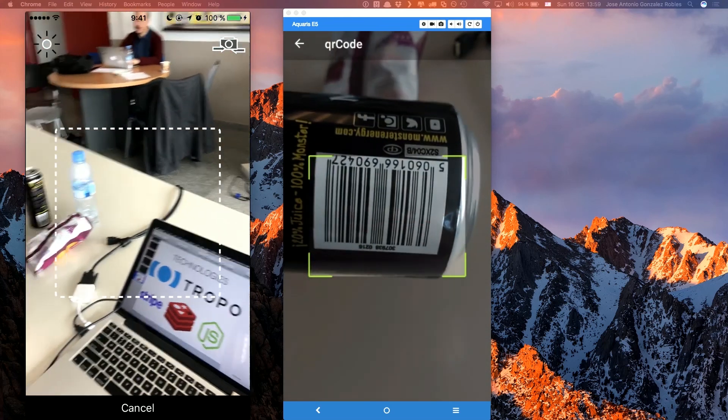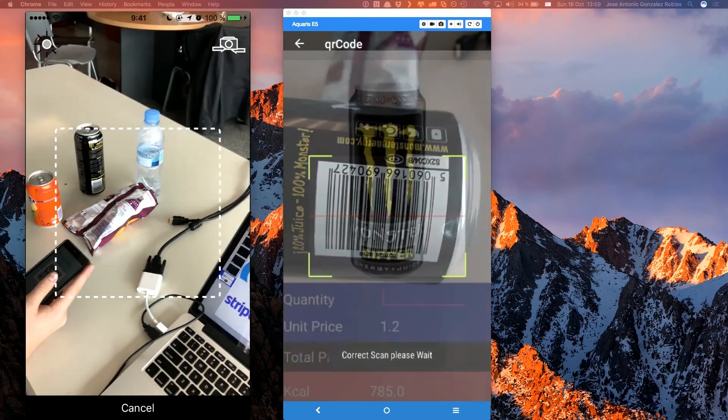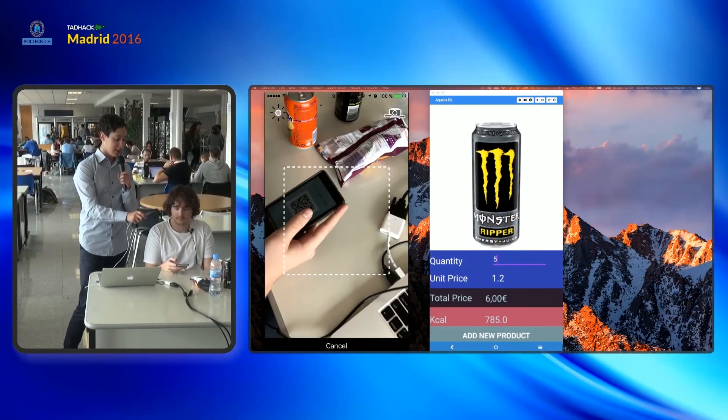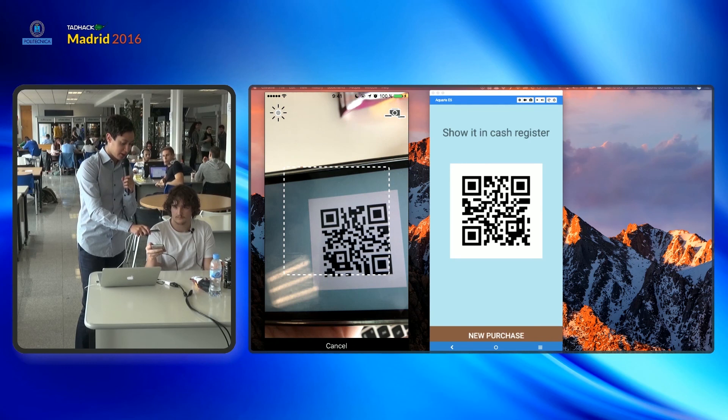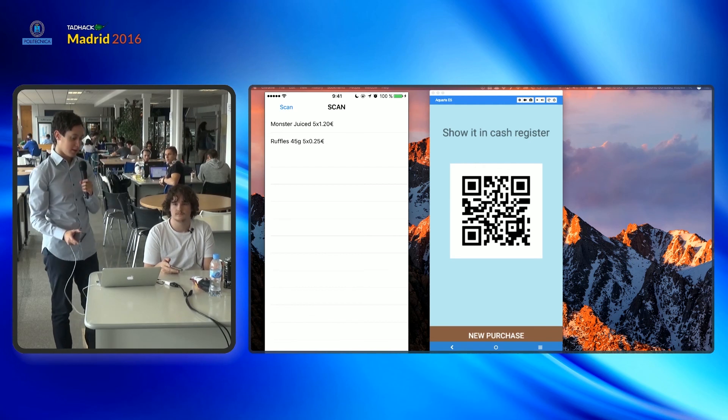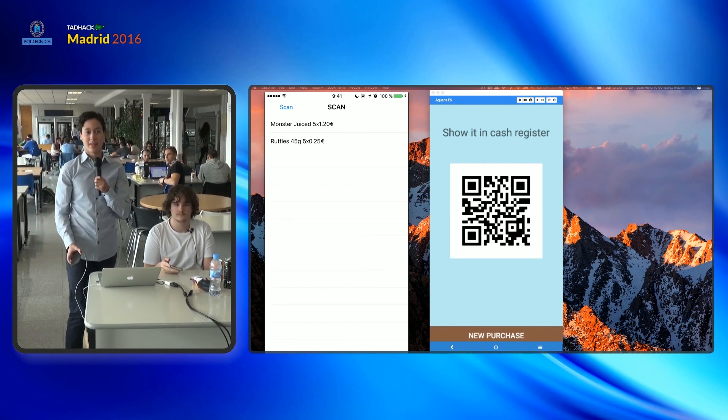We add it and we just pay. Now that he has paid, we will register the purchase at the exit of the supermarket with the QR reader, and we will read it. Then we will have on the system what he has just bought. This is what we have developed this weekend and we hope you like it. Thank you.